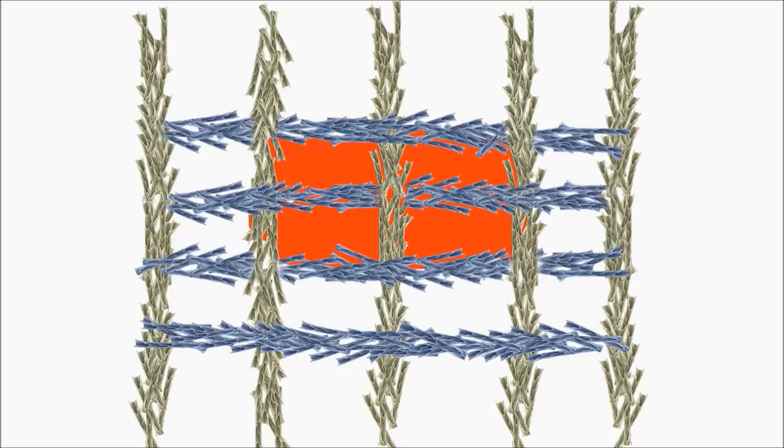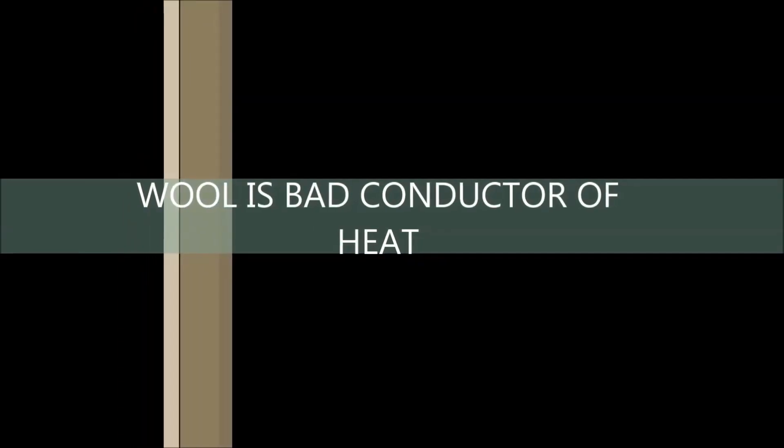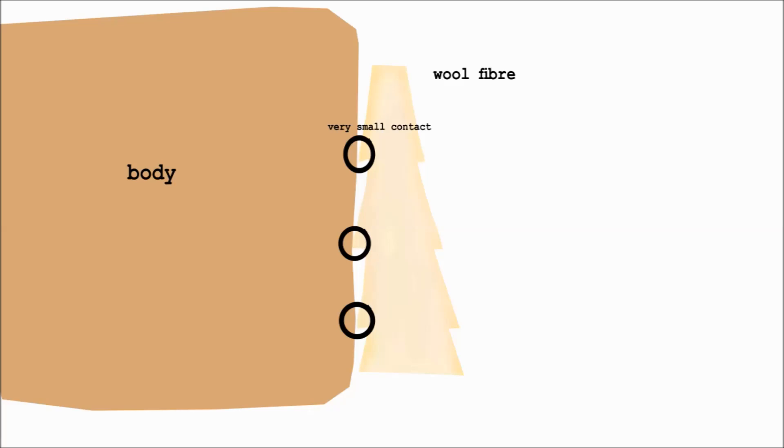That's why we feel warm in the cold. Also, wool is a bad conductor of heat — it does not absorb heat from your body. When your body comes in contact with wool, your body doesn't touch much of it, as you can see in this image. The structure of wool is not flat; it has scales on its surface, so that's why wool doesn't absorb heat from your body.